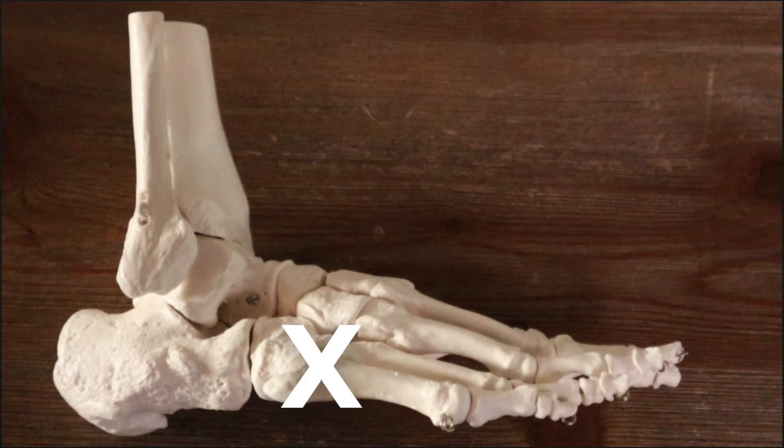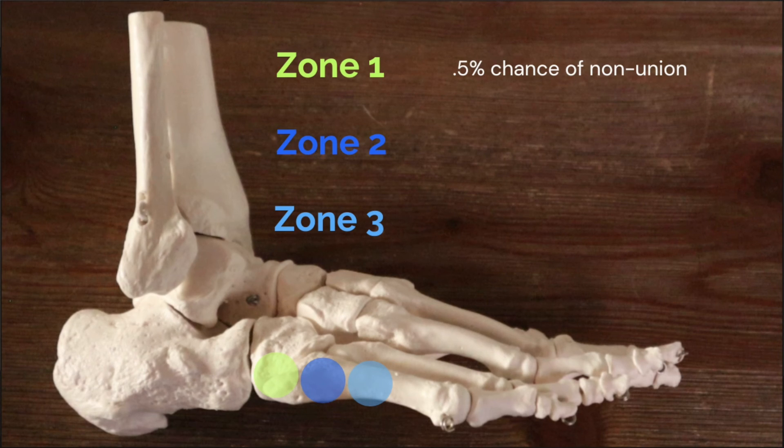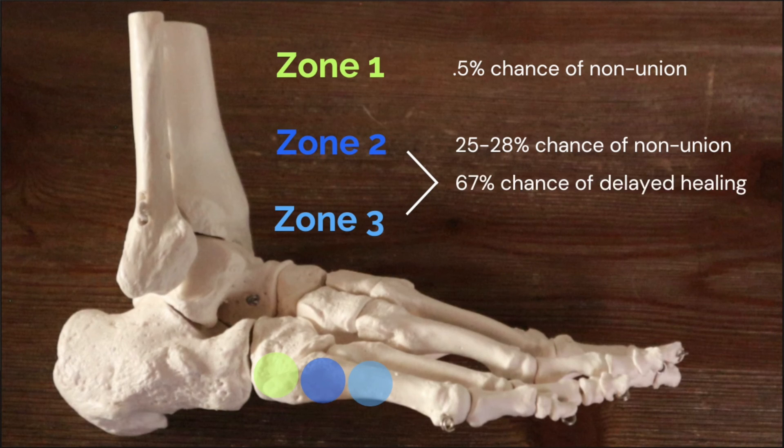Most metatarsal bone stress injuries are able to be managed conservatively because of their blood flow and the forces going through them, with the base of the fifth metatarsal being an exception. Bone stress injuries through the fifth metatarsal are divided into three different zones. Zone one occurs at the base of the fifth metatarsal and is common with inversion ankle sprains. Zone two is commonly referred to as a Jones fracture, and zone three occurs at the proximal diaphysis and is the most common location for fifth metatarsal stress fractures. The non-union rate for zone one is only 0.5 to one percent, while zone two and three has a 25 to 28 percent chance of non-union without surgery, a 67 percent chance of delayed healing, and a 61.1 percent chance of refracture if treated conservatively.